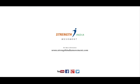Have a good day. For more information, visit our website strengthindiamovement.com. Watch our weekly videos, follow us on Facebook, subscribe to our YouTube channel, and make the most of the knowledge we are trying to share.